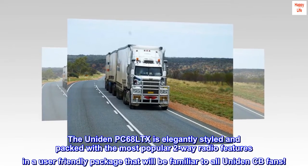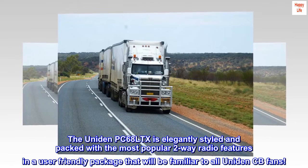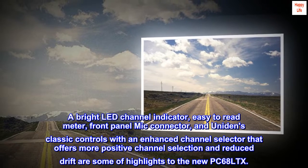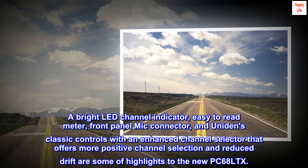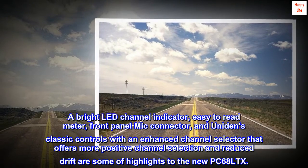The Uniden PC68LTX is elegantly styled and packed with the most popular two-way radio features in a user-friendly package that will be familiar to all Uniden CB fans. A bright LED channel indicator, easy-to-read meter, front panel mic connector, and Uniden's classic controls with an enhanced channel selector that offers more positive channel selection and reduced drift are some of the highlights of the new PC68LTX.